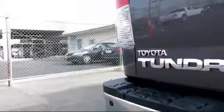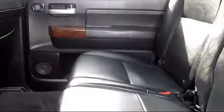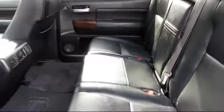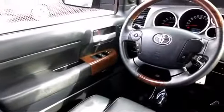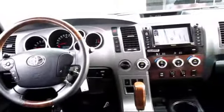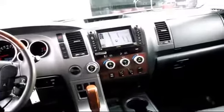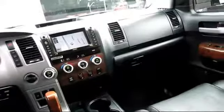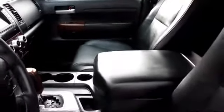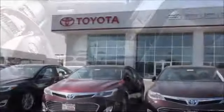Every Toyota certified vehicle goes through a rigorous 160-point quality assurance inspection by Toyota factory trained technicians, and includes a 12-month, 12,000-mile limited comprehensive warranty. You also get a 7-year, 100,000-mile limited powertrain warranty from the original date of first use when sold as new. Additional benefits include one year of roadside assistance, a Carfax Vehicle History Report, and more.